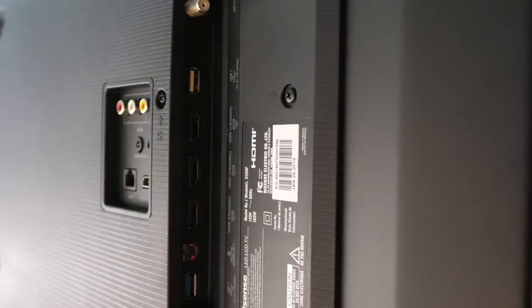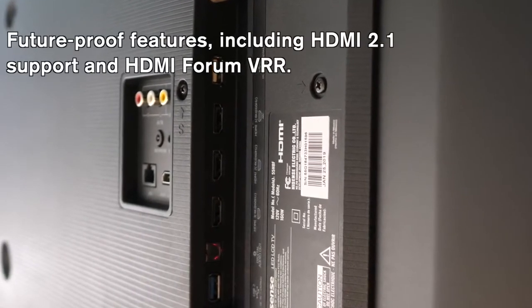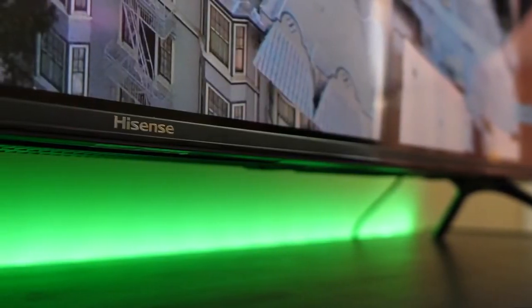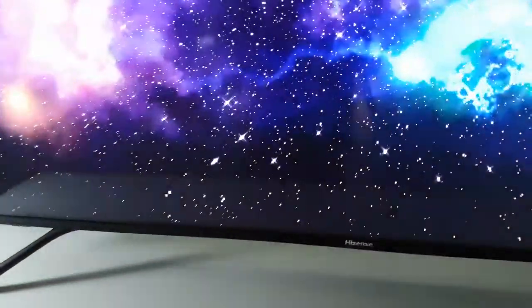As for ports, the H8F comes with four HDMI ports, two USB ports, an Ethernet port, an antenna cable plug, AV-in for right, left and video, digital audio, and a headphone jack.